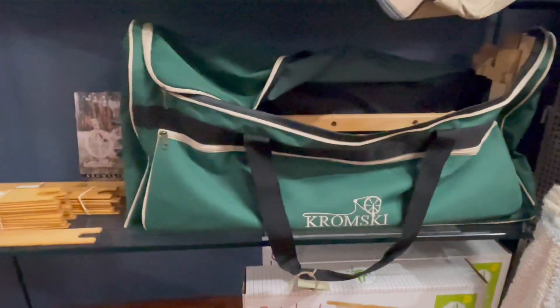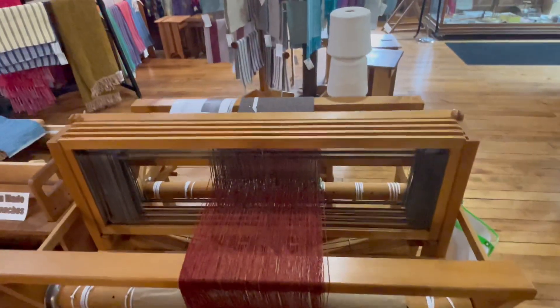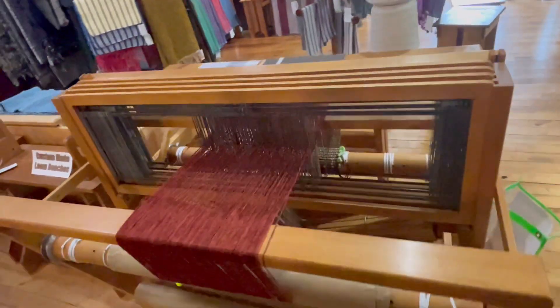And then we have some more looms and accessories, some shuttles, and here we have another beautiful loom.